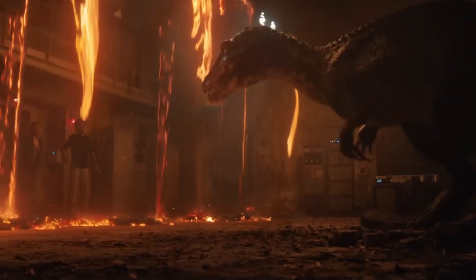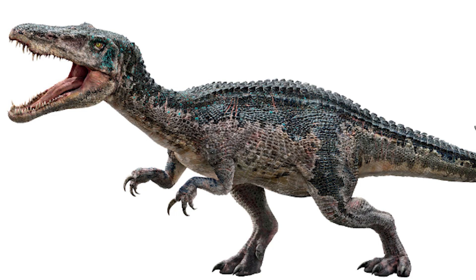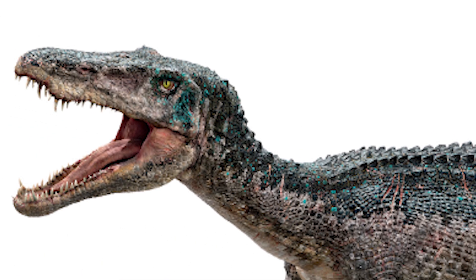The second Spinosaur to make its appearance in the Jurassic franchise is, of course, Baryonyx. It appeared in Fallen Kingdom and made its appearance in a few other things. I am not a fan of this one. It's not necessarily because it's inaccurate — I just don't like the design. I'm not a fan of just throwing osteoderms on every single theropod dinosaur to try to make it look cooler. And I don't like how wide its skull is; I much prefer the thinner skull that really gives it that Spinosaurid look.